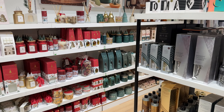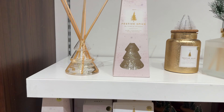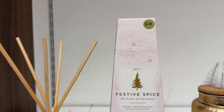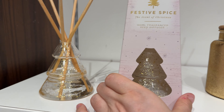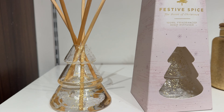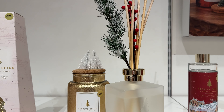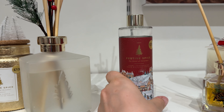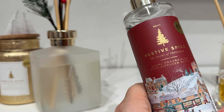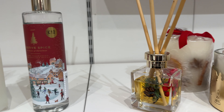Moving on to home fragrances — they look nice, they smell nice. I actually bought one of them, but not from the Next Home collection. I bought it from the Laura Ashley collection — Laura Ashley for Next.